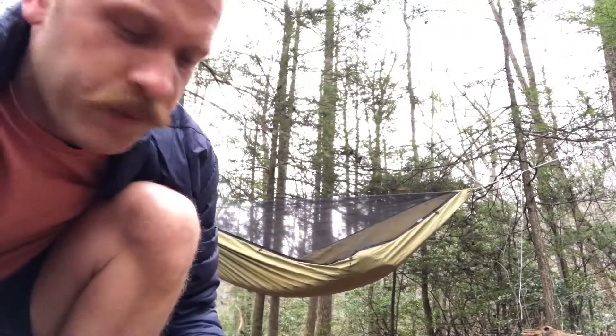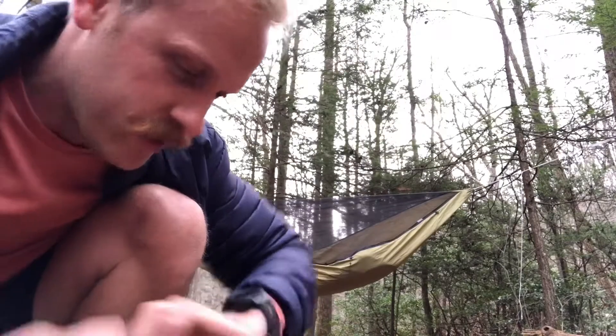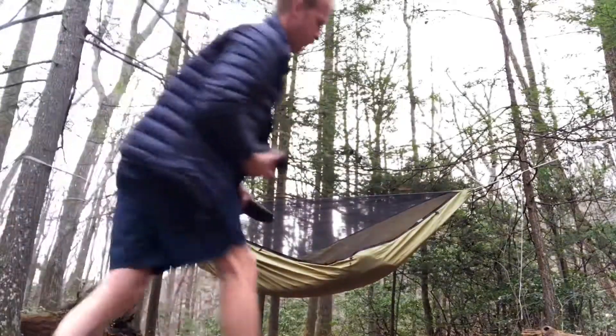All right, so we just got to camp, I set up my hammock. Excuse me if this is rushed, but a storm is rolling in, which is partially why I decided to come out tonight. So we're gonna set up the tarp, but we're sleeping over the hammock.